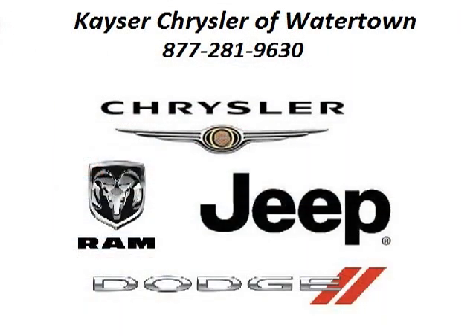Kayser Chrysler Watertown is the dealership for you, conveniently located in Watertown, Wisconsin off of Highway 16 Frontage Road.